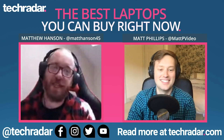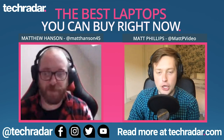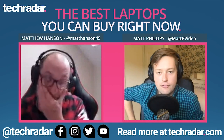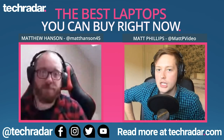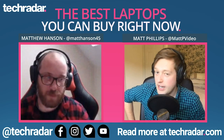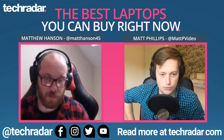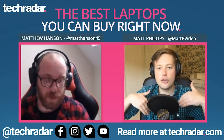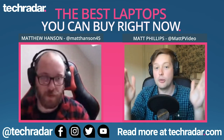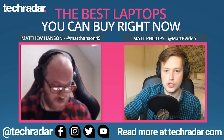Hi, I'm Matt Hanson, MC and the Computer Editor of TechRadar. And I'm Matt Phillips, TechRadar's video producer. With lockdown seemingly going on forever and everybody needing to work from home even more, we thought it'd be a good idea to come on camera and chat to you about what TechRadar thinks are the best laptops you can buy right now. We're going to go through the top five, and there are full reviews of all of these on TechRadar — all the links will be in the description.